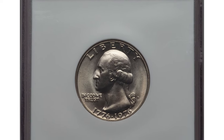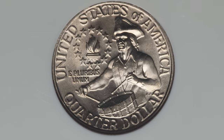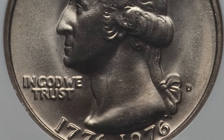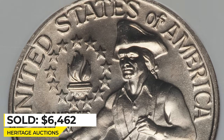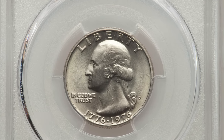This is a 1976-D Bicentennial clad quarter in Mint State 68. Both sides are satiny and brilliant. A strong lens reveals a few otherwise indiscernible ticks. Sold on January 5, 2017 for $6,462.50 at Heritage Auctions. Among Denver issues you should also look for double-die elements on the obverse.